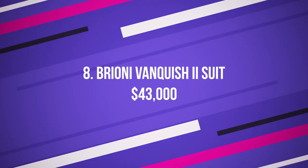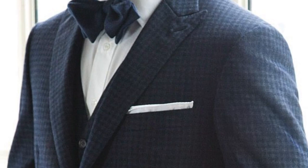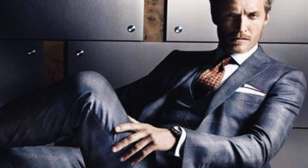Number 8: Brioni Vanquish 2 Suit, $43,000 US dollars. This particular suit has the same materials used in the earlier suits — the unique Vanquish blend. However, this is available at a much smaller price point compared to the rest. Brioni has the exclusive right to produce Vanquish 2 garments, and there's only enough fabric to create up to 150 pieces worldwide. There are 14 fabric swatches to choose from, including swatches with pinstripes in yellow gold, white gold, or platinum thread.